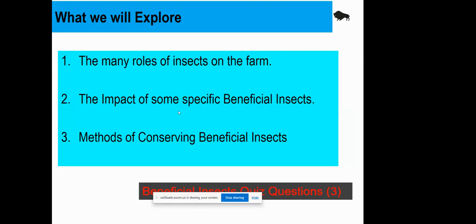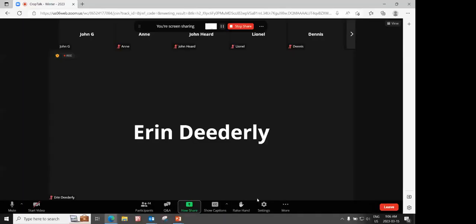What we're going to explore today is some of the roles that beneficial insects have on the farm, the impact of some beneficial insects — so how beneficial are they — ways that we can conserve them, and I do have three questions built into my presentation.